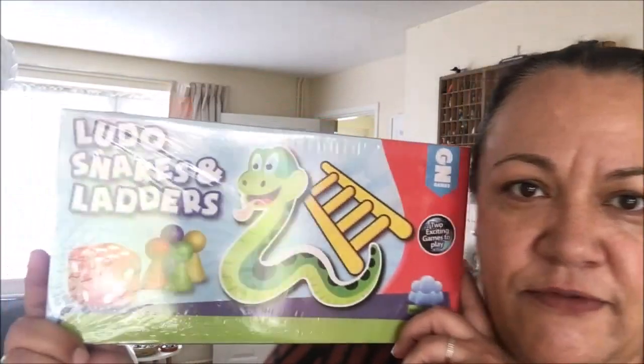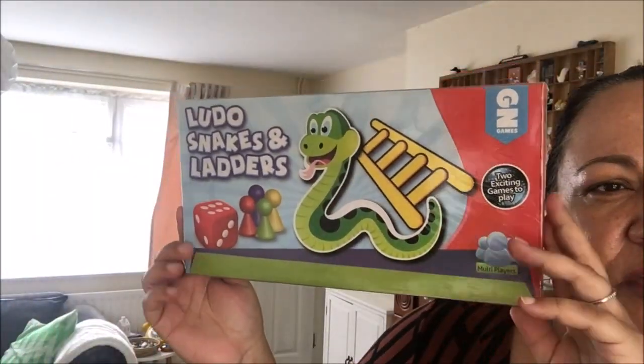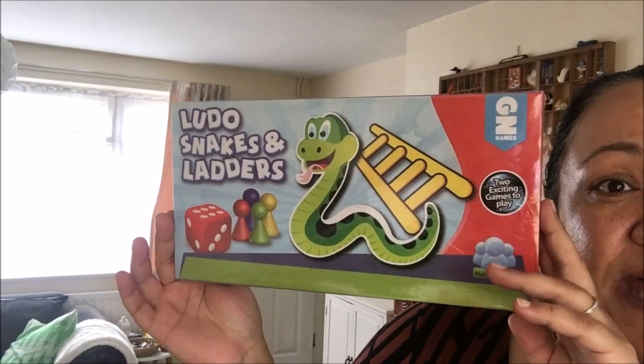I picked up this game for Alex — Ludo and Snakes and Ladders. That was £1. Alex has never had one of these Snakes and Ladders games and I think he's at an age where he will probably enjoy it, so I got that.